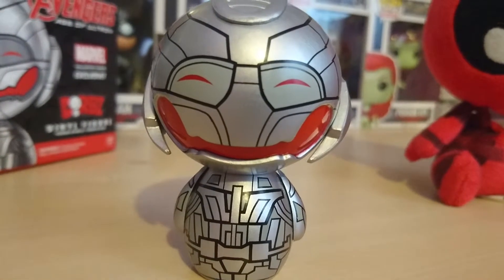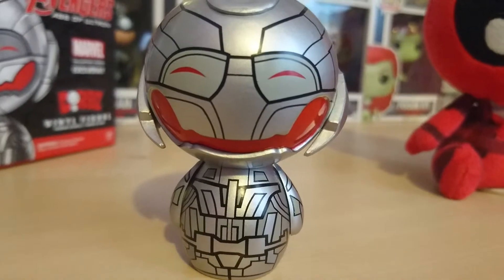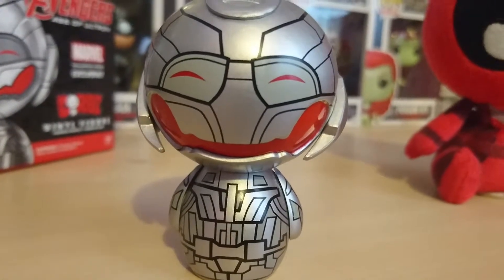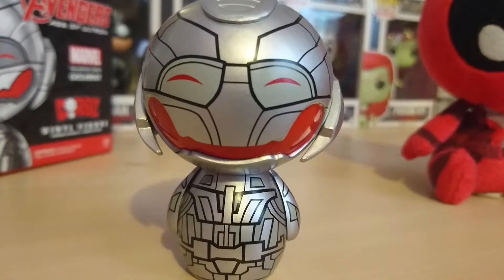I did have the opportunity once to buy a chase Smaug pop vinyl for £15, but I didn't have the money on me at the time to buy it, which I'm really kicking myself over because I wish I had bought it.